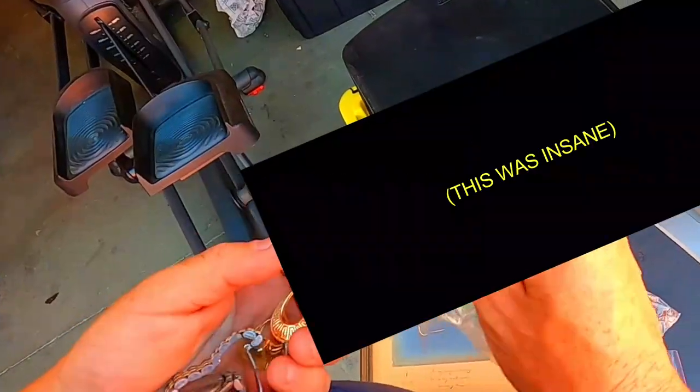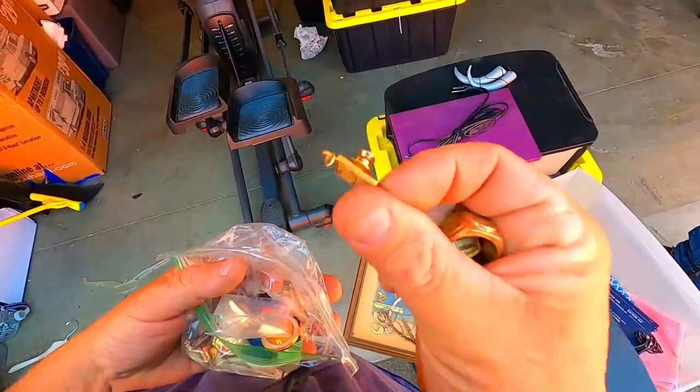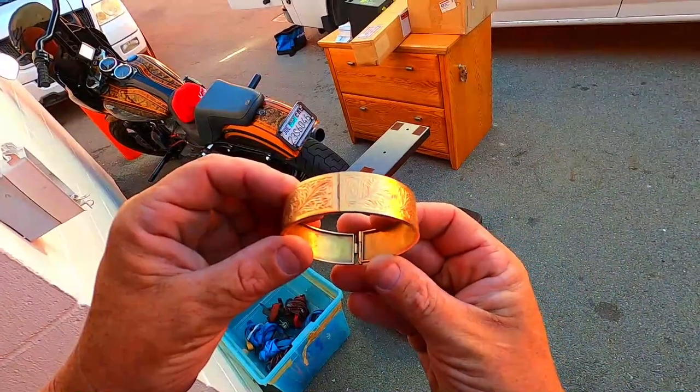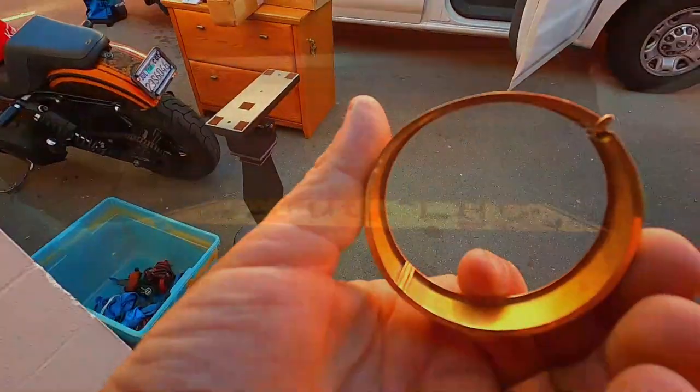Dude, what is that? Those are diamonds, but that is 14 karat gold. That one's 10 karat right there. Those are 14 karat. I think it's a freaking gold bracelet. That was incredible because I'll be honest, I think that's a really solid gold bracelet right there.